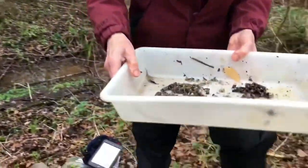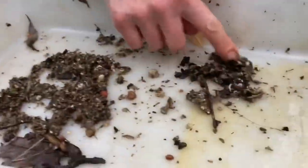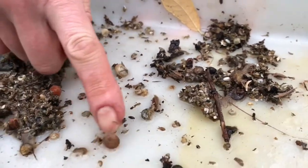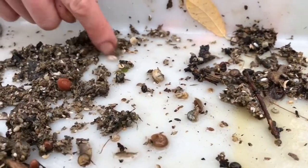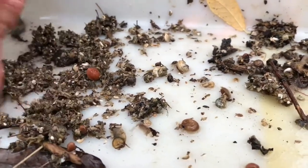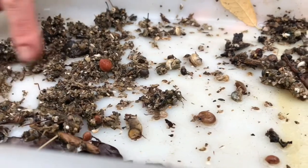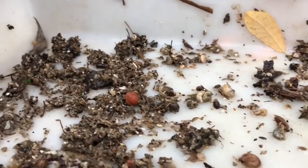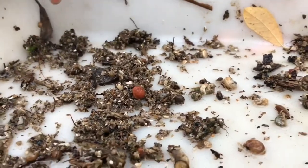What have you got? There's absolutely masses of shell debris in here. Some of these are terrestrial, so they've probably been washed in via the drain, and then some of these will be aquatic. There's a huge mixture in here, quite a diversity.